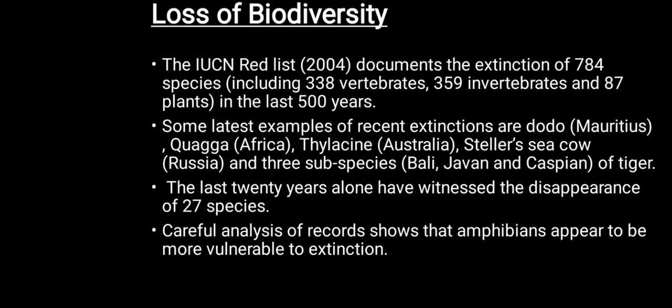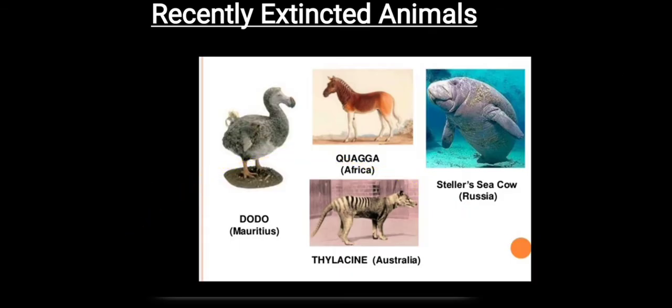The last 20 years alone has witnessed the disappearance of 27 species, and careful analysis of records shows that amphibians are more vulnerable to extinctions. These are pictures of the Dodo, Quagga, Stellar sea cow and Thylacine — the recently extinct animals.